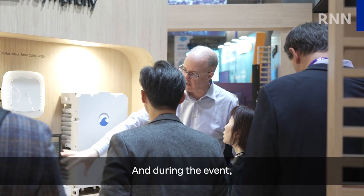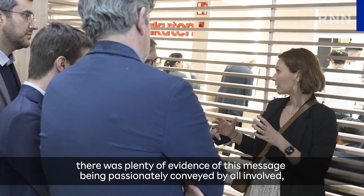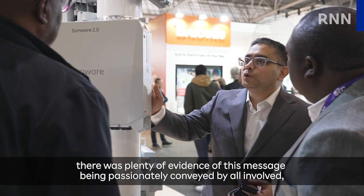And during the event, there was plenty of evidence of this message being passionately conveyed by all involved, from executives to sales and communications.